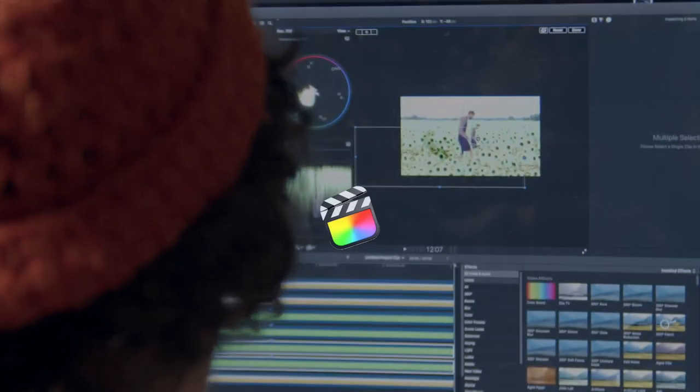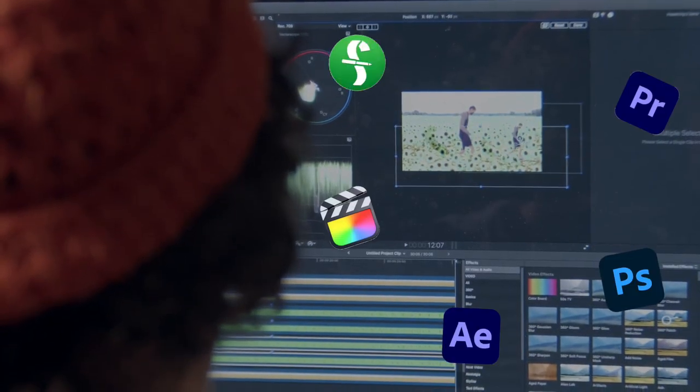Our editing room is a place where you'll learn how to use industry standard software, such as Final Cut Pro, Adobe Suite, and Final Draft.